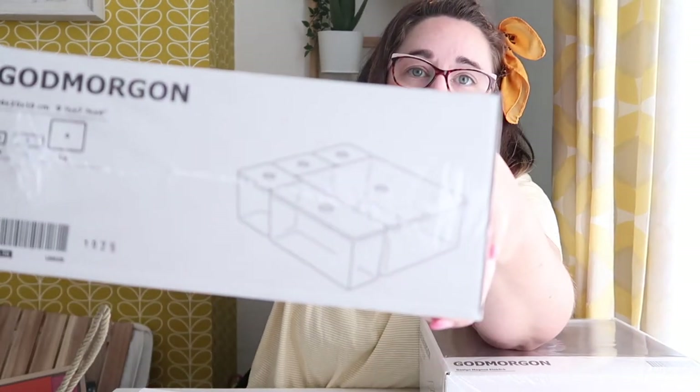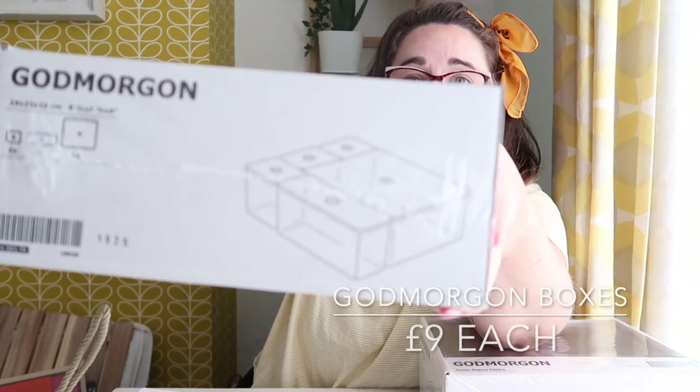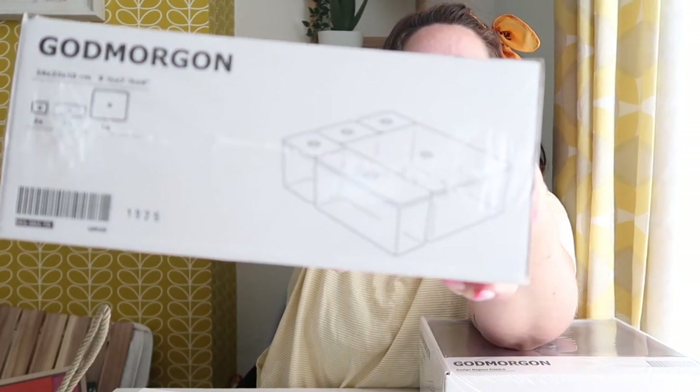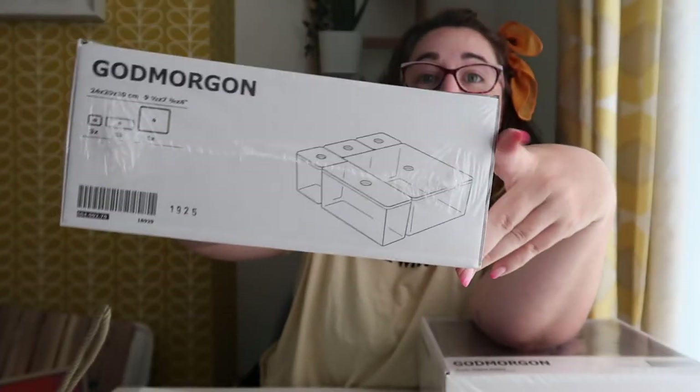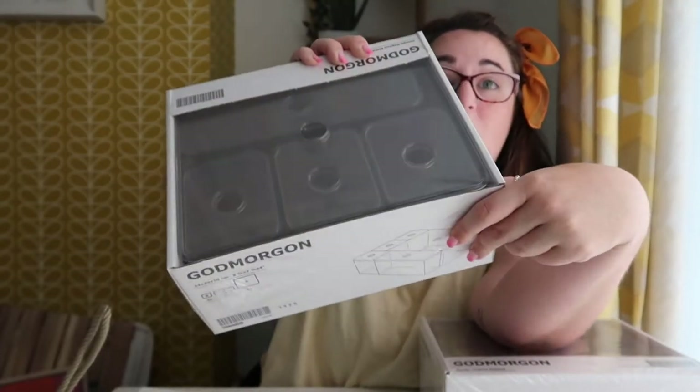And then we bought two of these - just storage cubes, different sized cubes to sit in our vanity drawers. Hopefully they'll lend to more organised drawers than everything just being thrown in. So we've just got two sets of those.